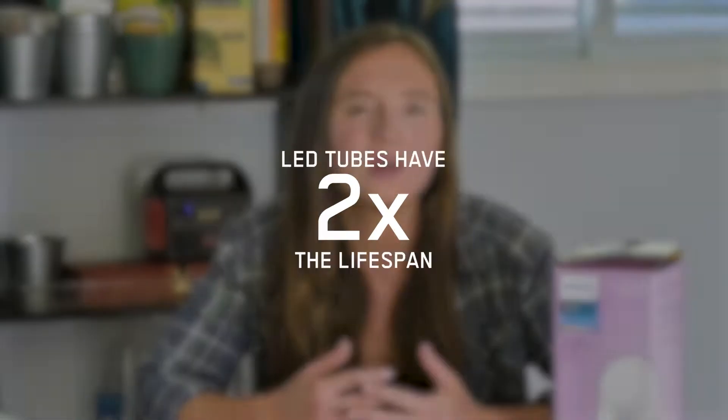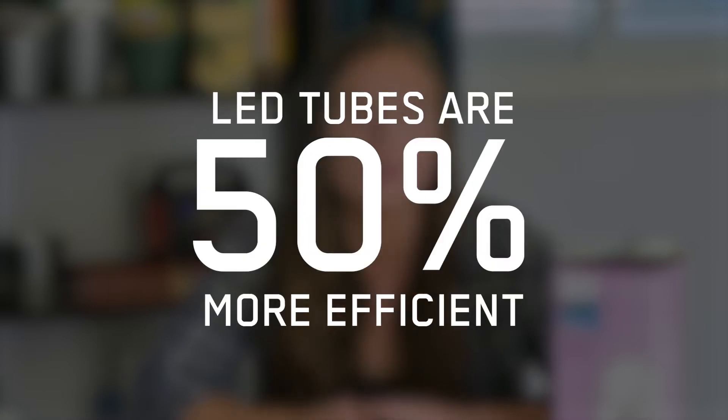The efficiency and working life of LEDs also makes up for their cost. LEDs can last about twice as long as fluorescent tubes, and are also about 50% more efficient. We'll cover the cost savings associated with this in a minute.